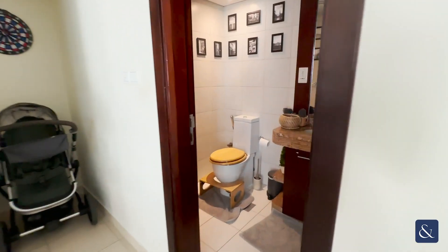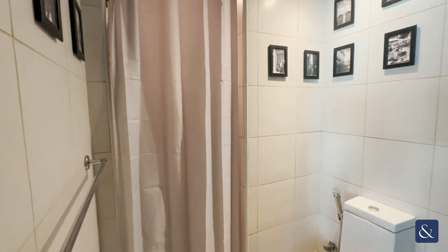Here is our bathroom with your shower at the back there.